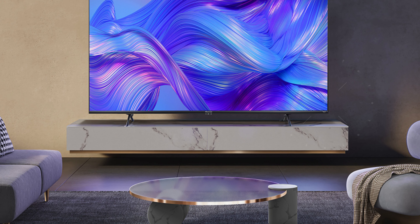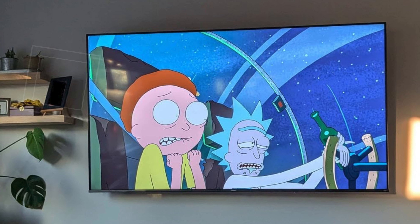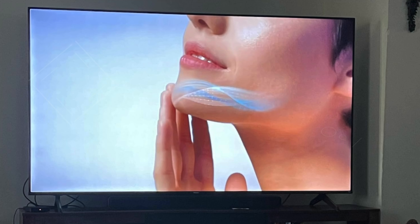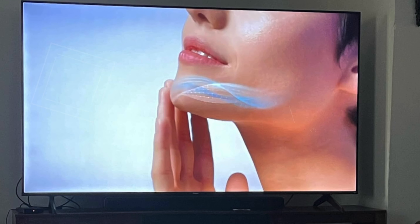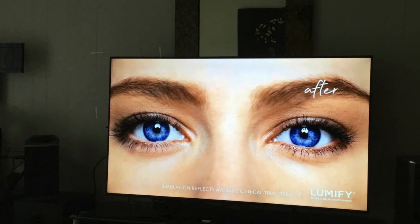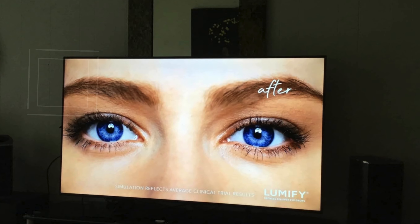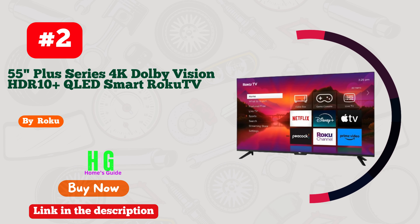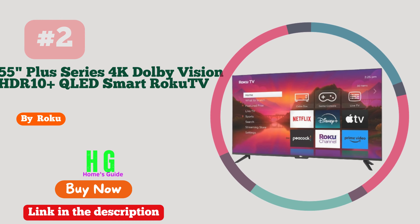Bluetooth connectivity enables wireless pairing with soundbars, headphones, and other audio devices, cutting down on cable clutter. The TV's sleek bezel-less design and sturdy metal stand integrate seamlessly into any room. With a two-year warranty, the Hisense U6HF offers a comprehensive package of advanced features and durability, making it an excellent choice for bright room environments.